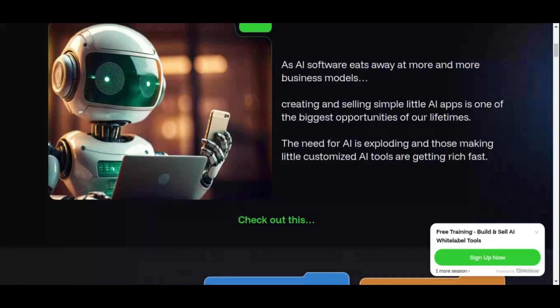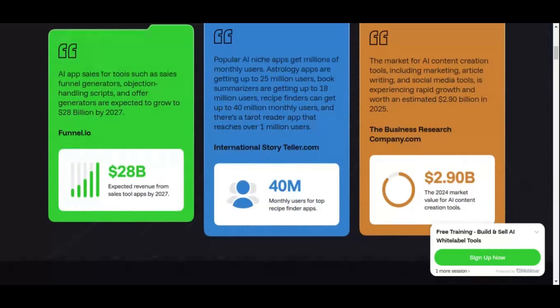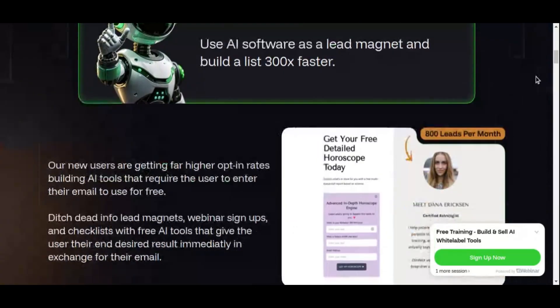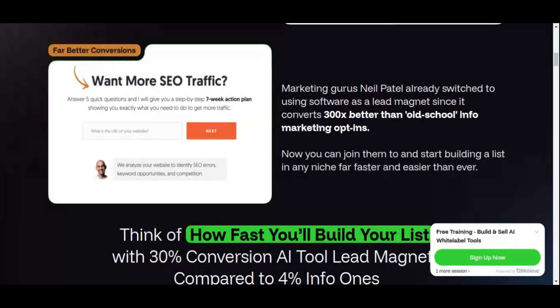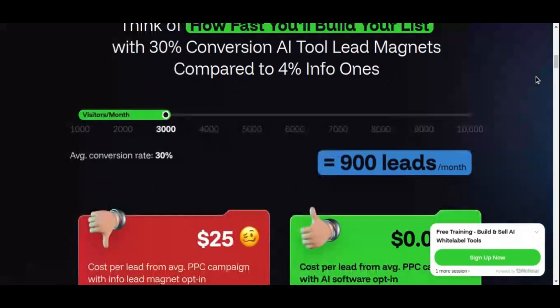This platform is perfect for anyone, whether you're a seasoned marketer, an aspiring entrepreneur, or someone who's completely new to the tech space. You don't need to know how to code, design software, or manage complex technical systems. AI White Labels takes care of all that for you, offering an easy, user-friendly interface so you can launch your software business quickly and effortlessly. In short, AI White Labels is a one-stop solution that helps you tap into the booming AI industry without the typical hurdles of development and technology.